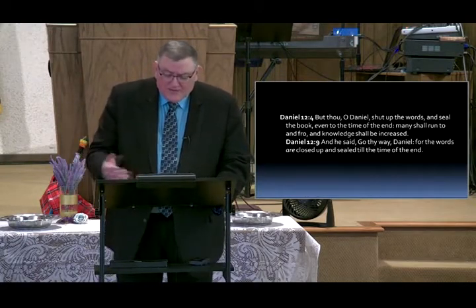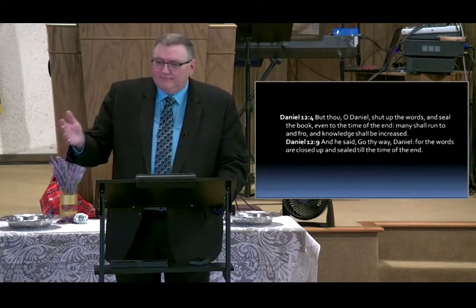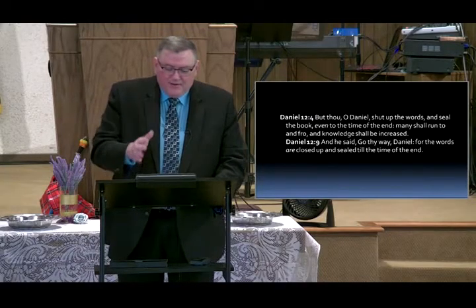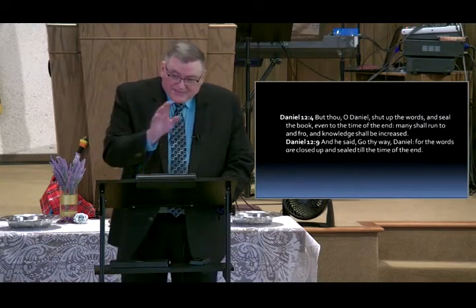Daniel 12:9 — he said, 'Go thy way, Daniel, for the words are sealed up.' In other words: Daniel, shut the book and leave it alone, live your life, this is not going to happen. 'The words are closed up and sealed till the time of the end.' That's the book of Daniel.